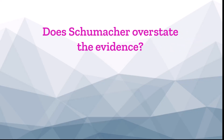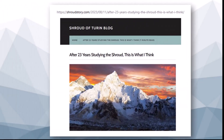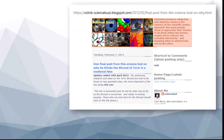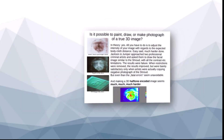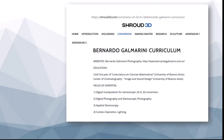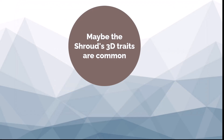Does Schumacher overstate the evidence? Influential blogger Dan Porter, a shroud skeptic who retains a dash of hope the shroud might be real, says that Dr. Colin Berry solved the 3D challenge with a scorch. Further, newer software like ImageJ that Berry used shows that many other photos appear to have 3D information too, as seen in a four-part study from Porter's blog. We could also point to the work of Bernardo Galmarini, an expert with vast experience in 2D to 3D conversions of photographs. Clearly, no one can make a career out of converting 2D pictures to 3D if it only works on the shroud — so maybe the shroud's 3D traits are not all that rare.